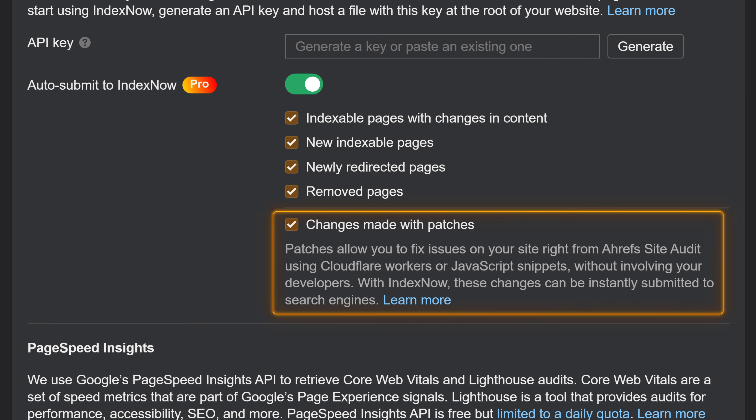Patches are now integrated with IndexNow. So when you patch a page to fix an issue, this change can be instantly auto-submitted to search engines and get indexed faster. Just enable this in the Auto-Submit to IndexNow section in Crawl settings.